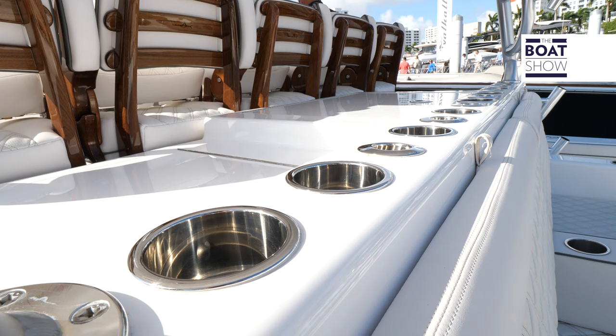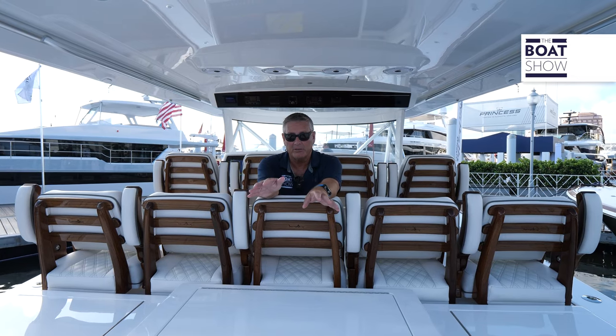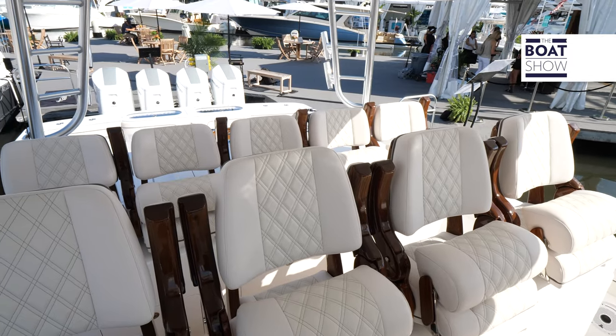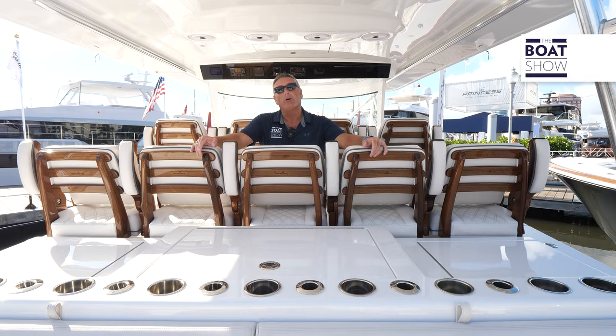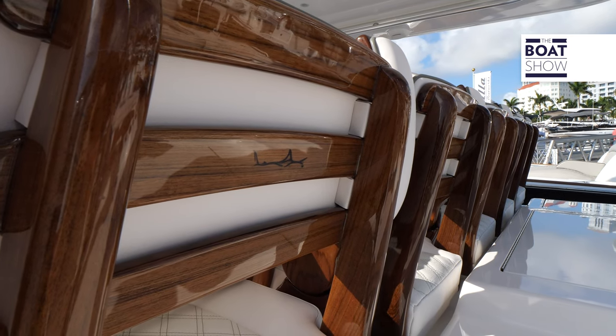That Viking DNA runs all over this vessel. There's rocket launchers, rod holders wherever you look, storage, bait prep — anything you need, it's here. And this one is tricked out with the Released Marine teak chairs — beautiful, comfortable, state of the art. There's also a Released Marine teak helm pod as well. Absolutely gorgeous on this boat.